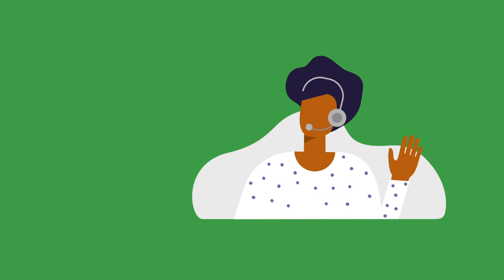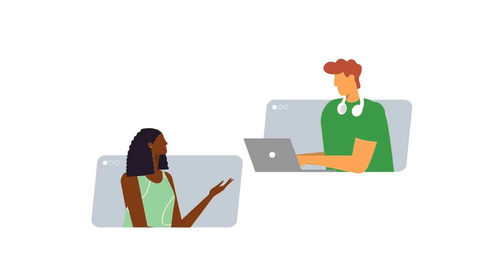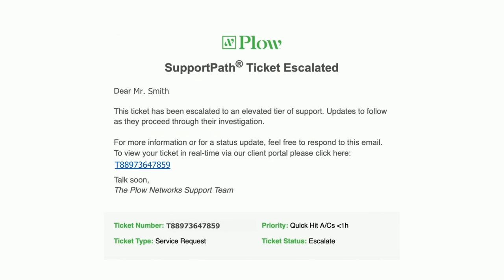We'll also let you know who the contact is for your ticket, so you will know exactly who will be helping you. If your ticket needs escalating to someone with specialist knowledge, or if it is passed on in order to speed things up, we'll also let you know who they are.